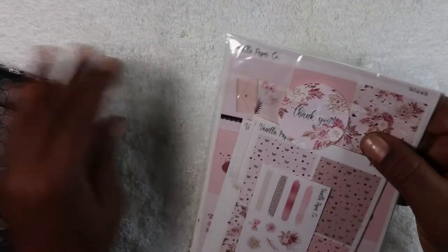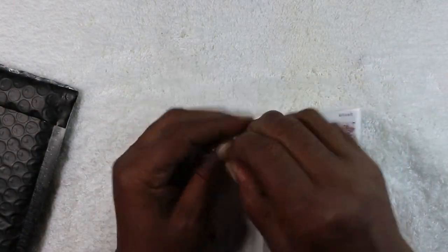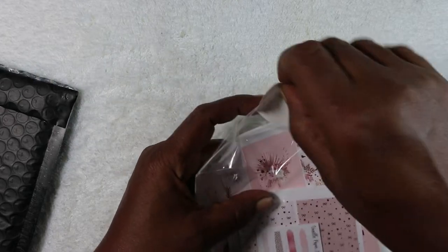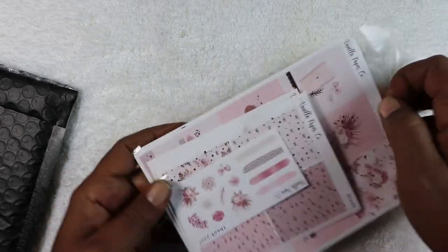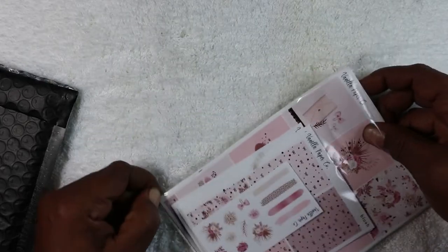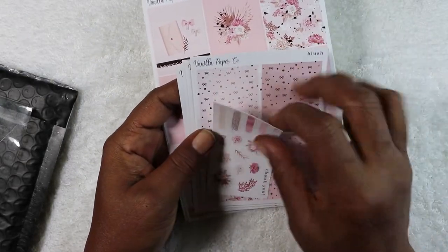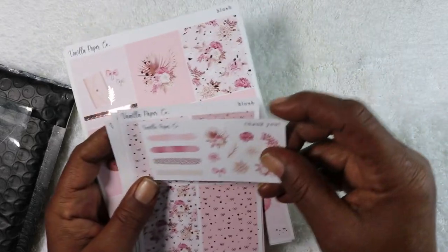The next one is from Vanilla Paper Co, and this is the Blush set. Some of these I opened beforehand — at least cut them open — because I wanted to get through them fairly quickly. This is a regular kit, not a subscription, because most of my subscriptions I've already cancelled. I've got so many stickers I don't need any more.